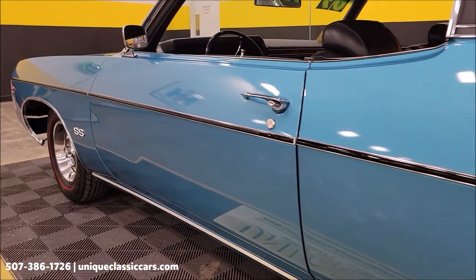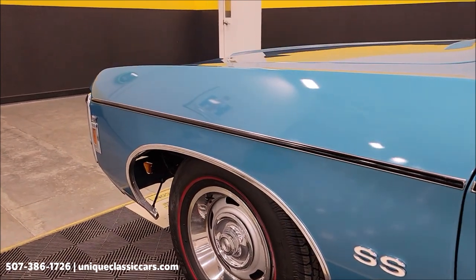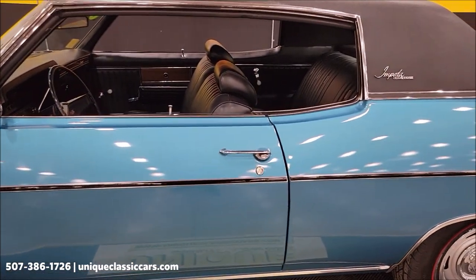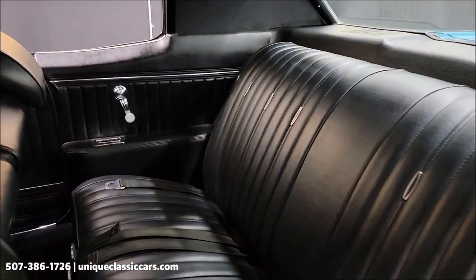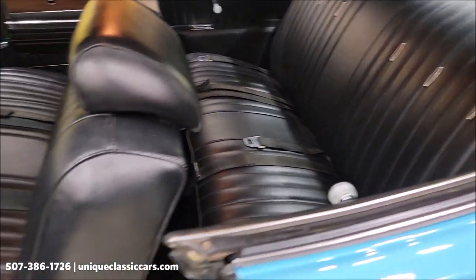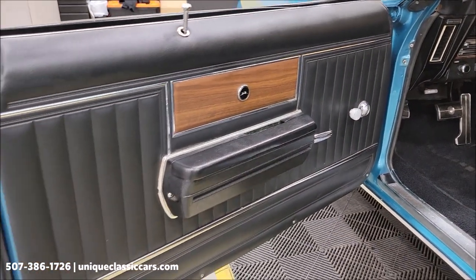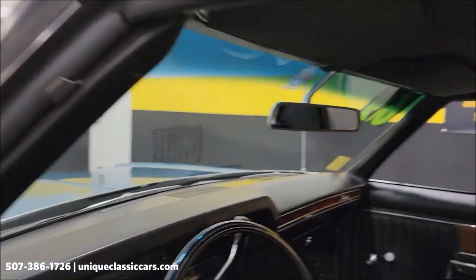Check out that engine bay. You can see the paint is not full of nicks, dings, or scratches — it has had a repaint along the way, with a little bit of restoration work done to this car. Interior is free of rips, tears, and holes — again, black vinyl bench seat up front, door panels in nice shape. Take a look at the headliner.